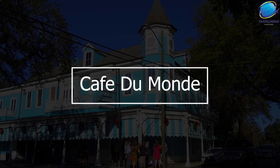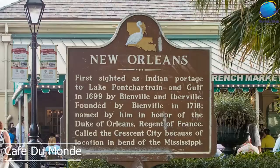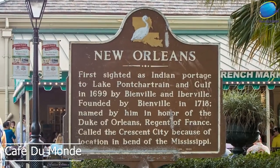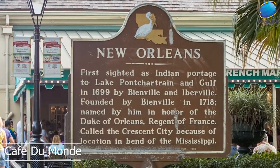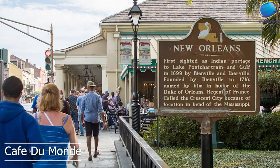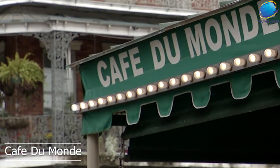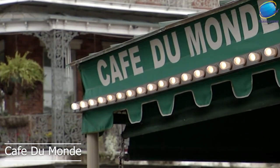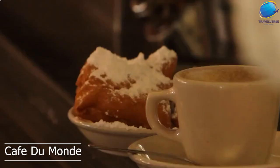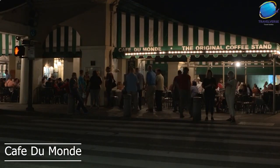Café du Monde is a world-famous café located in the French Quarter of New Orleans, Louisiana. Established in 1862, it is one of the oldest coffee shops in the United States and is renowned for its beignets and café au lait. Beignets are a New Orleans specialty pastry that are similar to donuts but are square-shaped and covered with powdered sugar. Café du Monde's beignets are freshly made and served hot and are the café's signature menu item. The café au lait, made with coffee and hot milk, is the perfect complement to the beignets and is another must-try item on the menu.